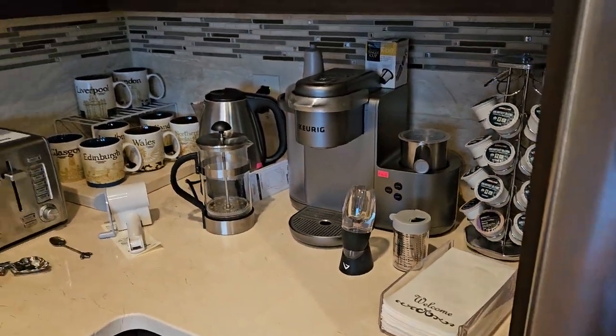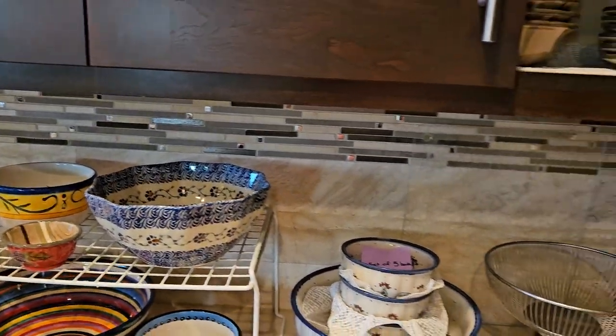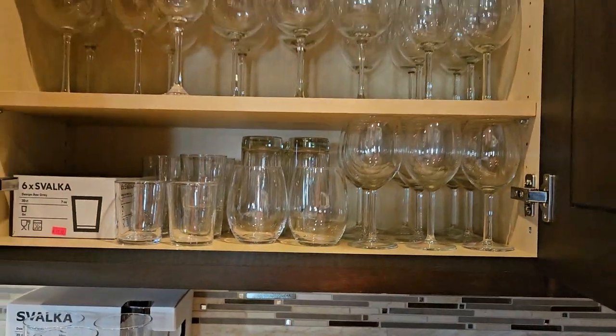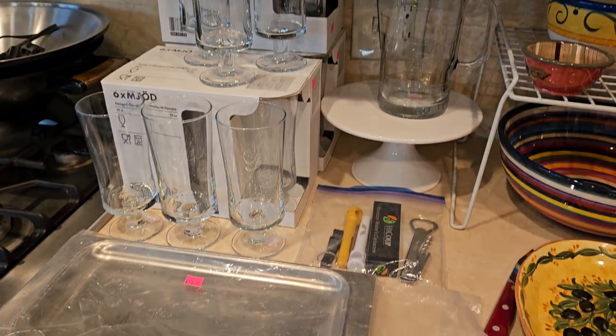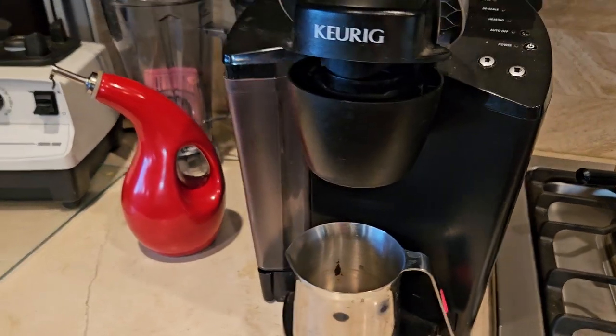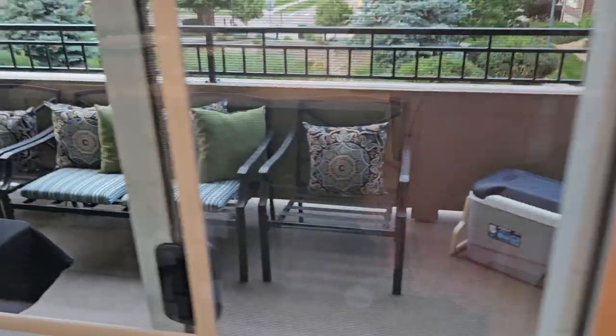We're in the kitchen. There's a Keurig, some pretty colorful dishes — the cabinets are completely full. Lots of wine glasses in different shapes and colors. Looks like an electric wok, looks like a second Keurig, and a Vitamix.